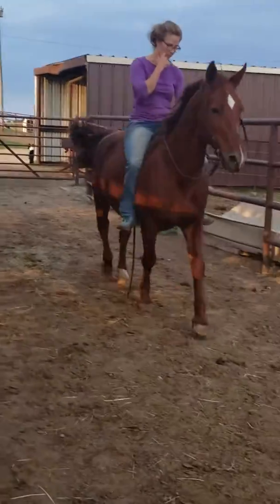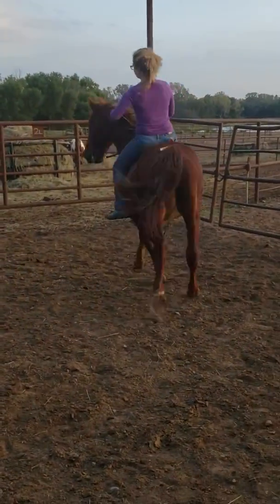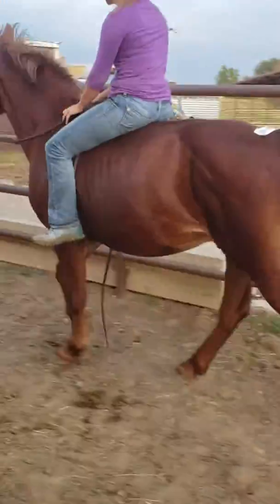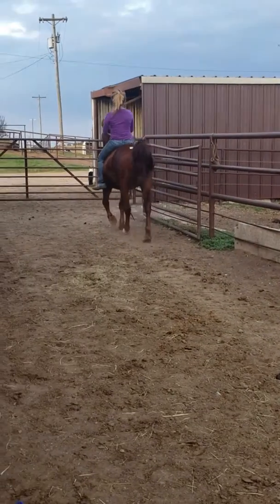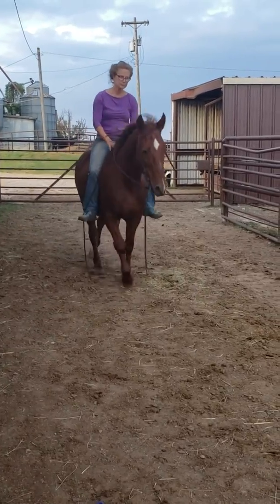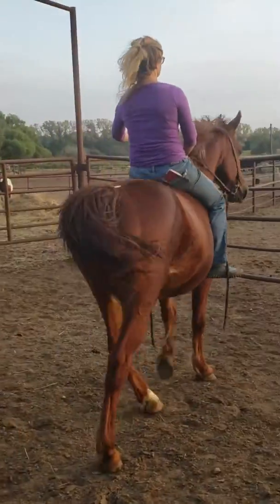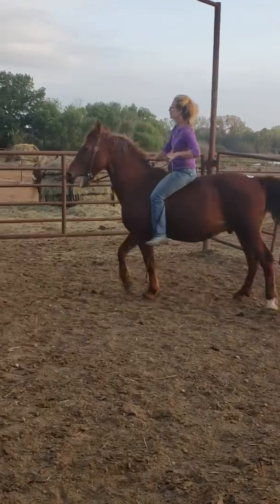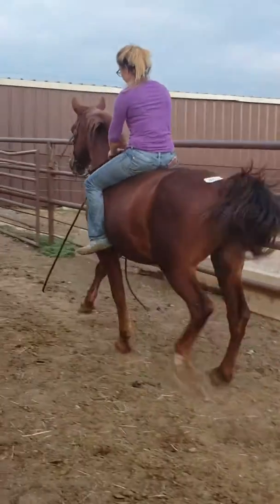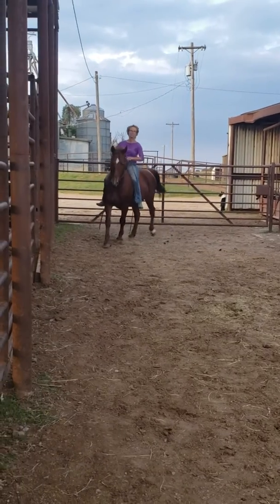Here's our very gaited chestnut gelding, but he's really stocky for a gaited horse. He has one sock and a strip on the face. He rides really good. His number is zero five seven nine. He'd be perfect for somebody with back problems, or even like a husband's horse — a perfect step-up horse.